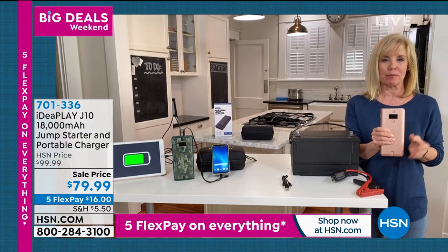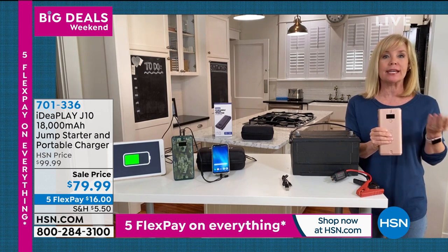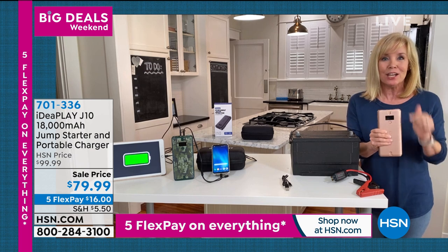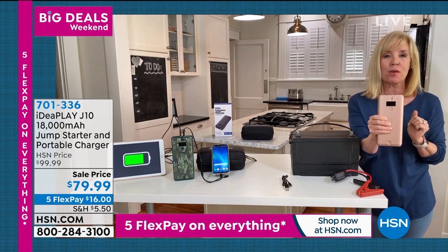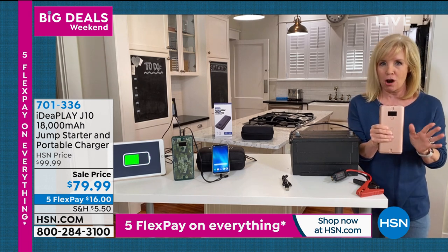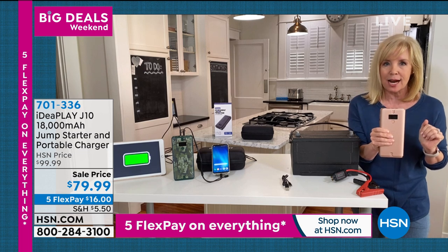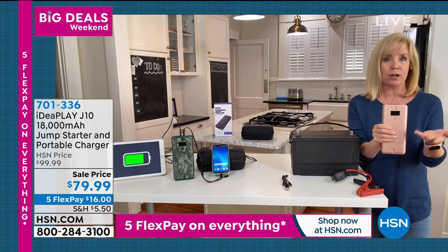This is IdeaPlay's most powerful jump starter we've ever had — 18,000 milliamps. That means it'll jumpstart a car, a truck, an SUV, a minivan, and then you can go over and charge your phone without ever having to charge the battery. It'll jumpstart an average-size car 26 times on a single charge.